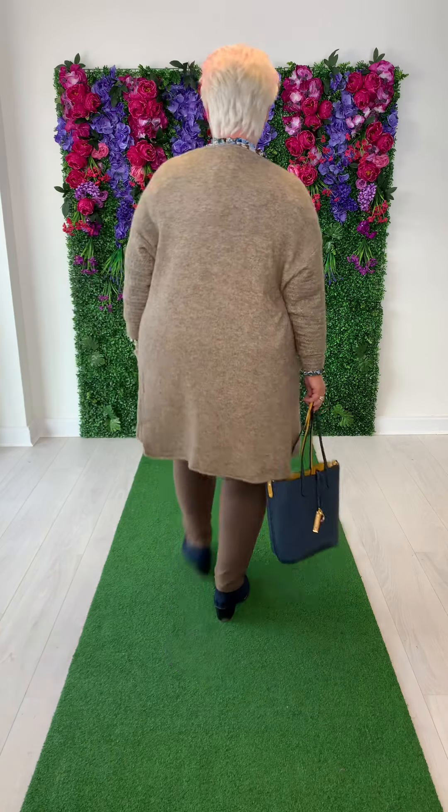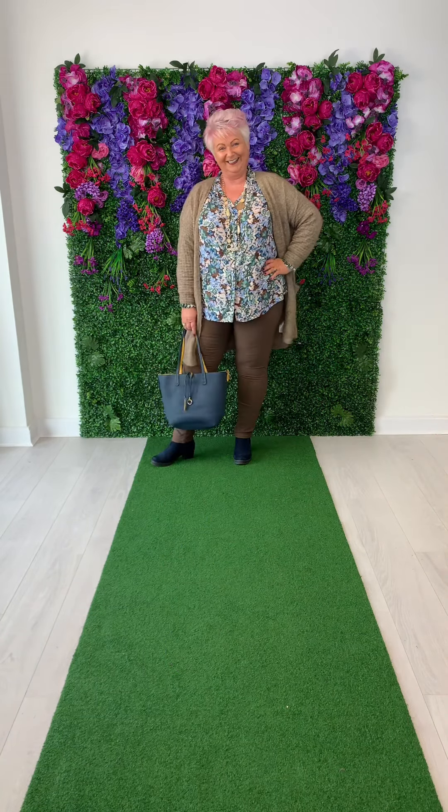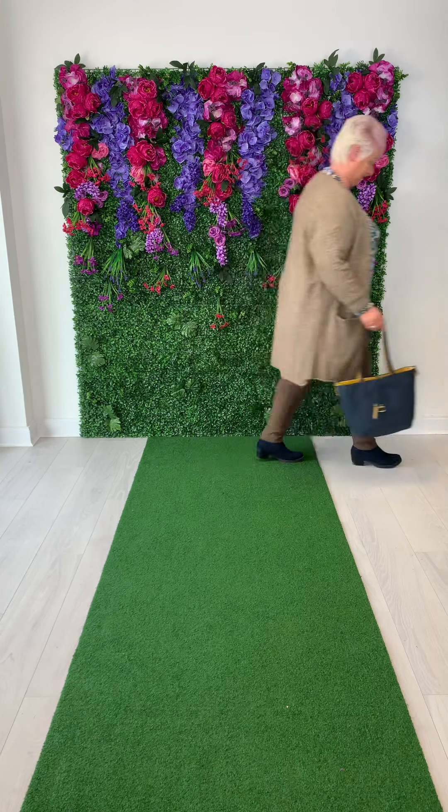We also have the little reversible bag with it — it's a gorgeous look on Denise. The cardigan is €70, the blouse is €70, and the jeggings are €65. Thank you Denise.